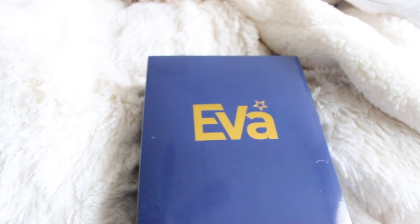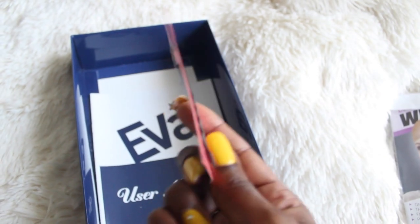You get to see the length, the color, and the density, and you're like, okay that looks great. Then she sends it to you and when you get the wig it comes in a box. Inside the box the wig is wrapped in plastic, and I also received a comb, some bobby pins, and a stocking cap.